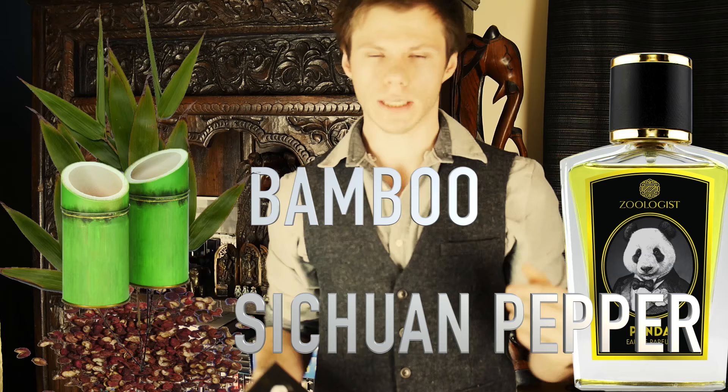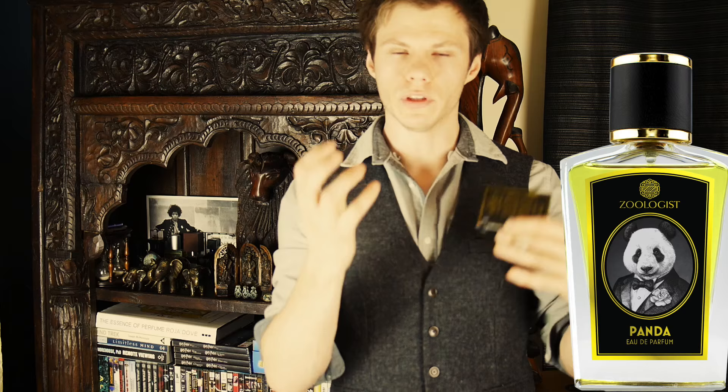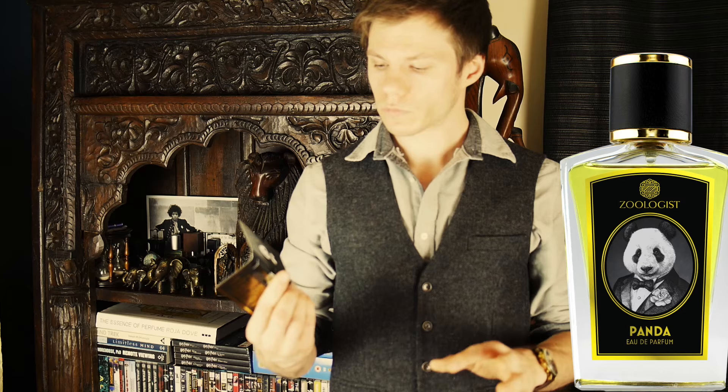I'm actually going to spray Panda again just to remind myself of the top notes. With this one I get a lot of bamboo, but it's got Sichuan pepper which gives it a kind of spicy kick — a sharp spice with this very green bamboo. I've never smelled bamboo in a fragrance before, so this is new to me. To be honest, this is probably my least favorite of the line, purely because I'm not really into green fragrances. If you do like green fragrances it's worth checking out, but it's bamboo and Sichuan pepper in the opening — sharp, very green, and quite strong.